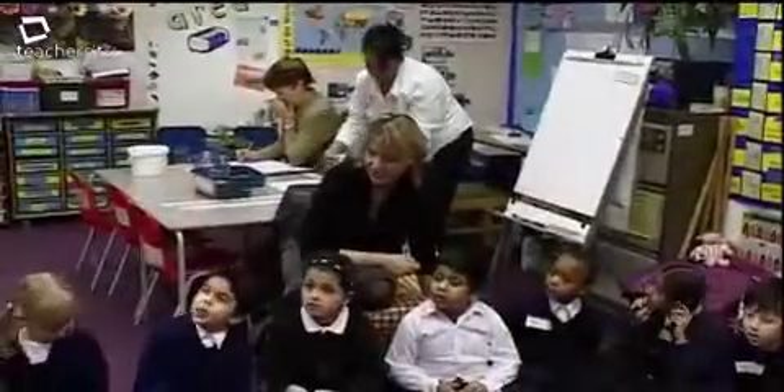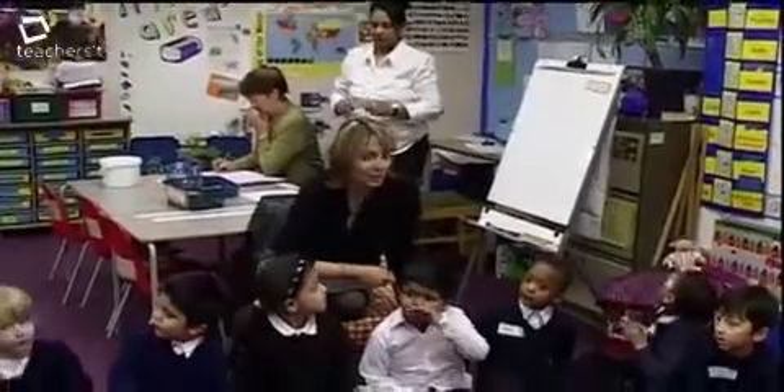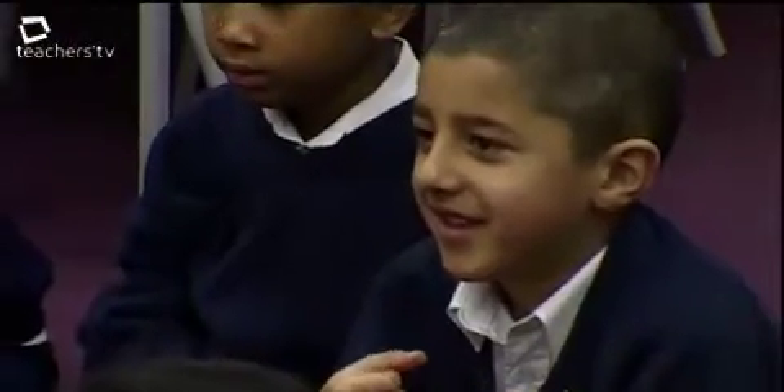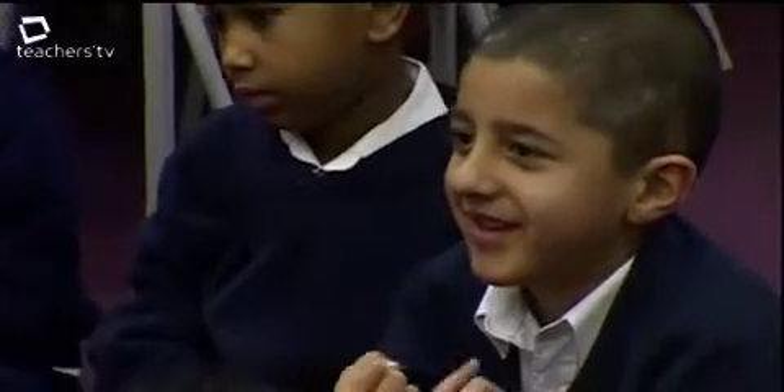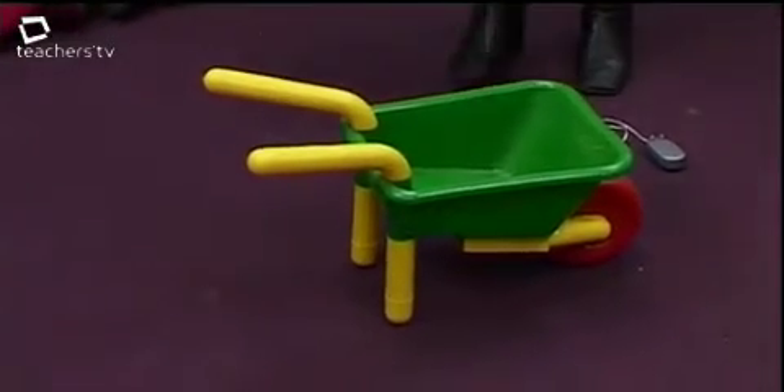It's a very exciting day today. We've got a science day and we're going to be talking about pushing and pulling. We start with any subject by finding out what the children know — we get them to talk about their experiences first and then build on it.